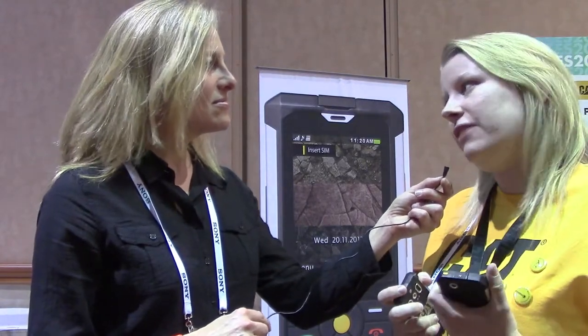We're a mobile licensee for Caterpillar and we make rugged devices for them. You can drop them from 1.8 meters, and they're IP67, which means you can put them in water for up to a meter for about 30 minutes. They're impervious to dust and great in extreme temperatures, minus 20 to plus 55 degrees.